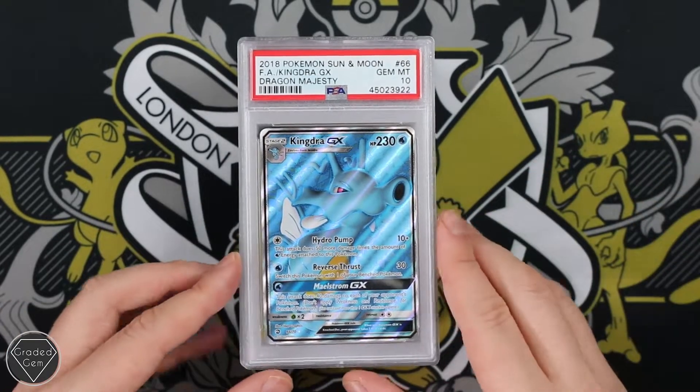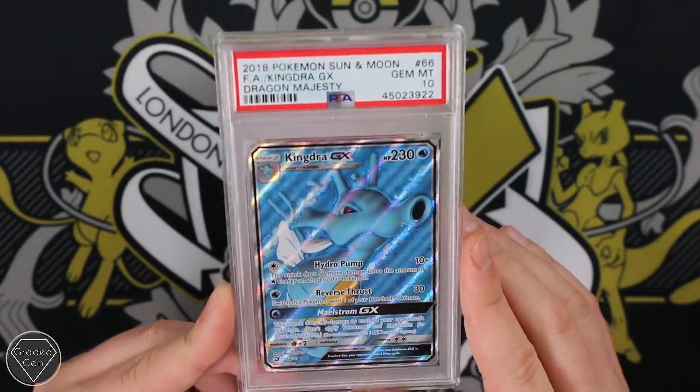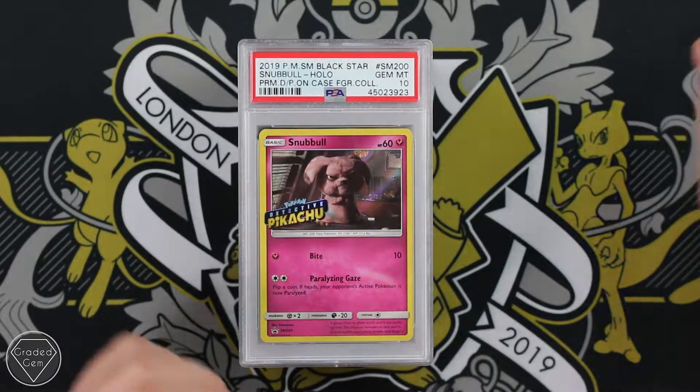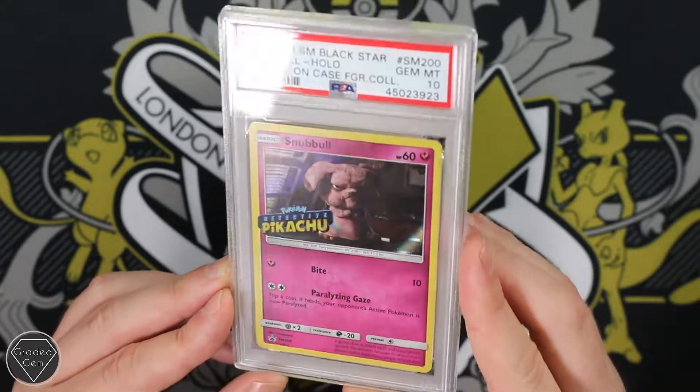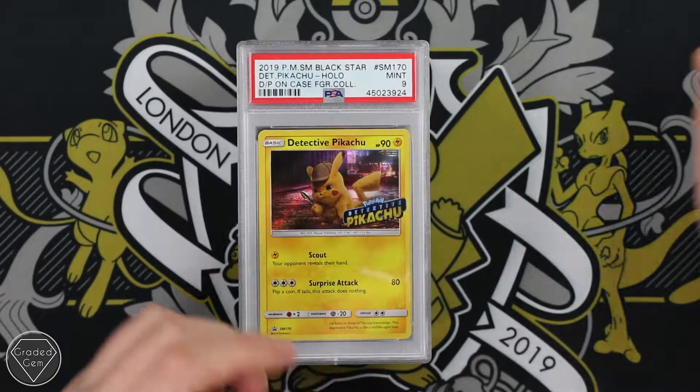Then we move on to more Dragon Majesty — this is the Kingdra GX. I can't remember whether you got this one or the Hyper Rare in the collection box, but either way Gem Mint 10. The Snubbull promo with a lovely stamp there, Snubbull looking really annoying and stubborn. Gem Mint 10 yet again, so a really good start here by Glen.